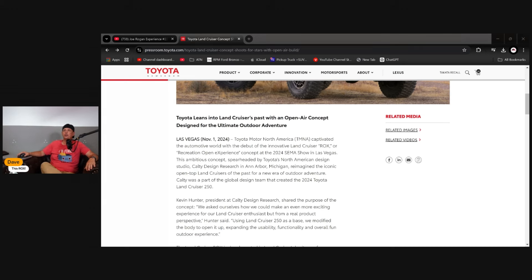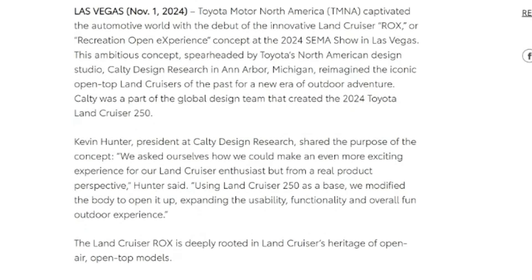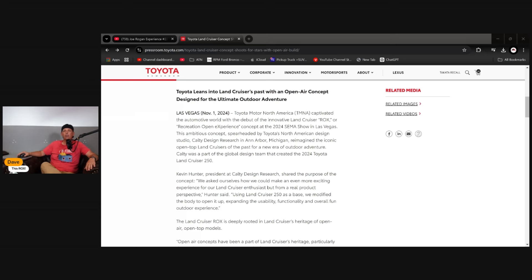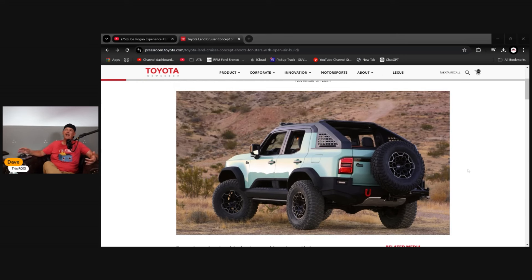Calty was part of the global design team that helped create the 2024 Land Cruiser 250. Kevin Hunter, president of Calty Design and Research, shared the purpose: 'We asked ourselves how could we make an even more exciting experience for our Land Cruiser enthusiasts, but from a real product perspective.' They used the Land Cruiser 250 as a base, modifying the body to open it up, expanding usability, function, and the overall fun experience.